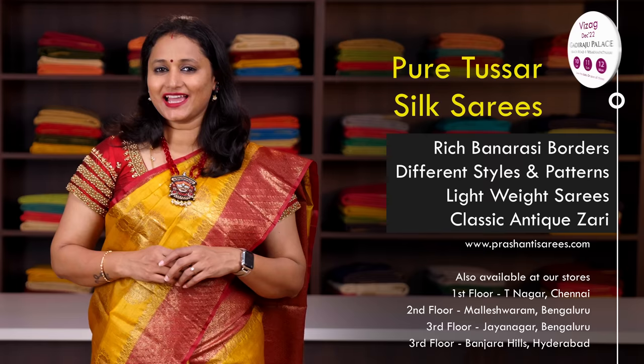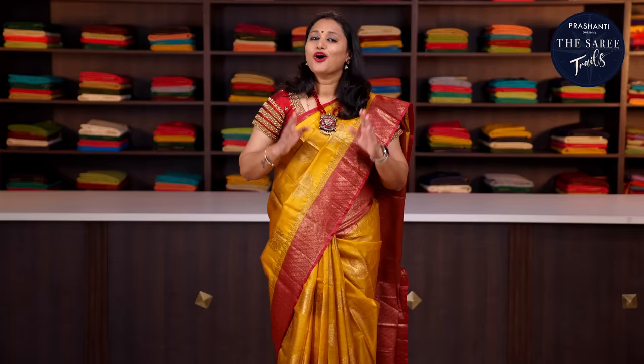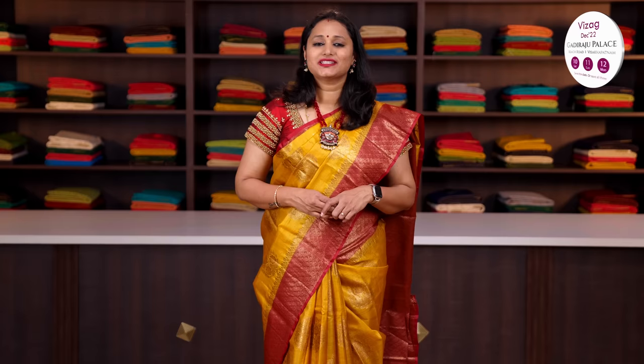In today's new arrivals, we are going to see Banarasi tassel silk sarees. All these are very classy pure tassel silk sarees with rich Banarasi borders in different styles and patterns. We have borderless styles with rich Banarasi-style borders, brocade blouses, simple buttas and much more. All these are very light in weight with classic antique zari that suits across all age groups. Perfect to carry for any special events. All the sarees I'm going to show you today are pure Banarasi tassel silk sarees and are silk mark certified.